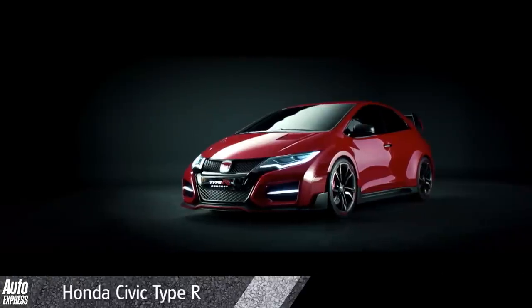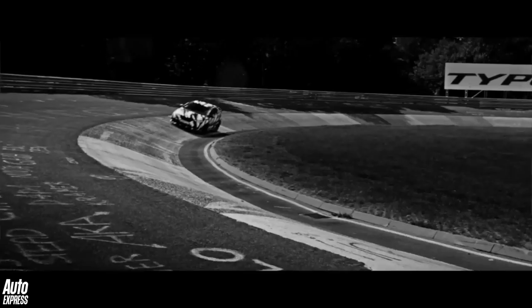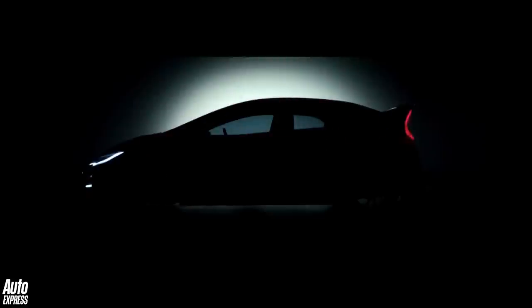The new Honda Civic Type R is perhaps the most hyped car of 2015. We've already been teased with two prototypes and the road car is likely to keep most of their outrageous styling, including the huge rear wing. The road car will be unveiled at the Geneva Motor Show in March and go on sale shortly after, priced from around £30,000.